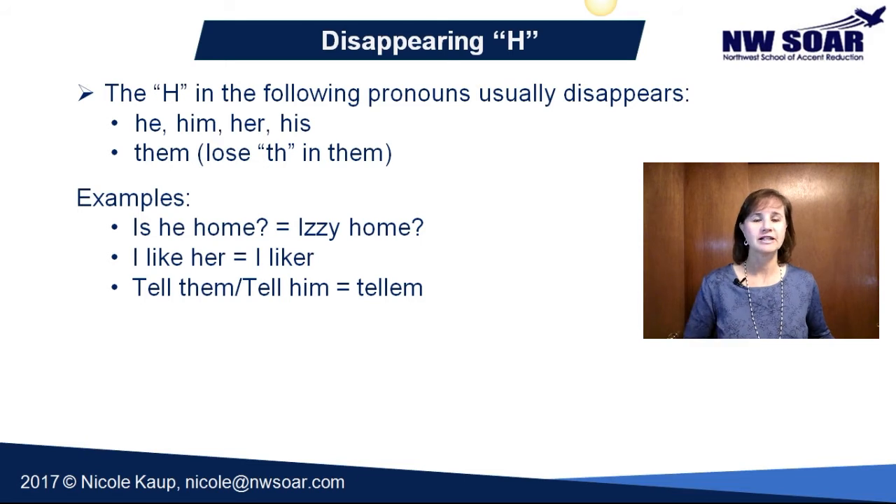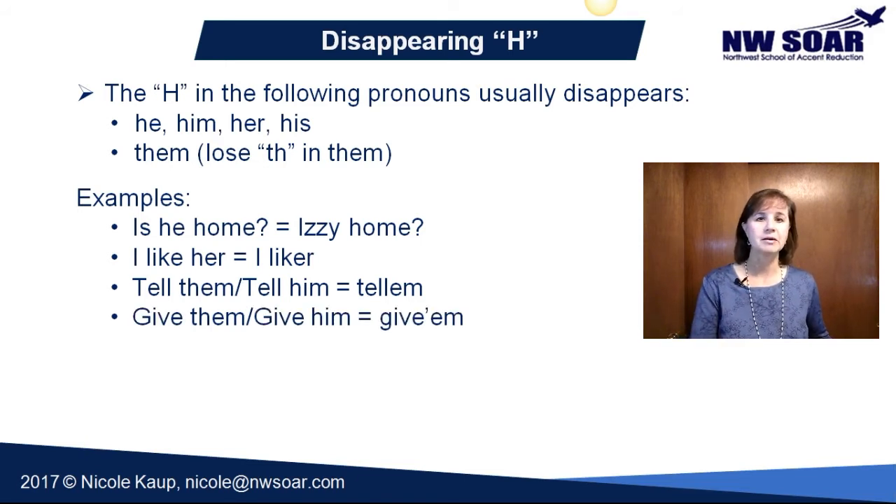So let context help you decide. 'Give them' or 'give him' both sound like 'give 'em.'